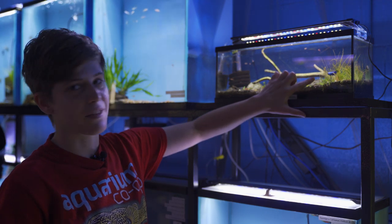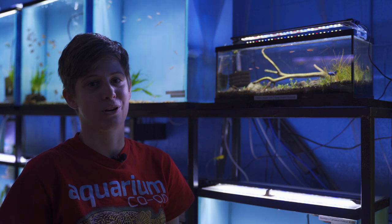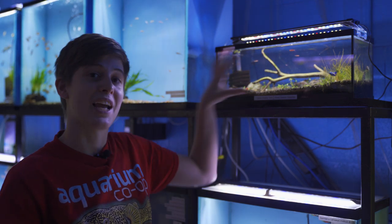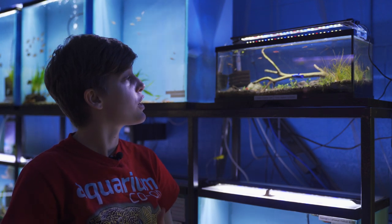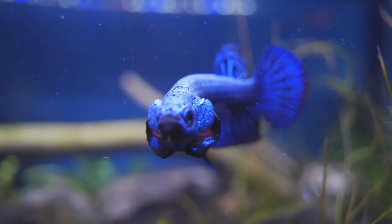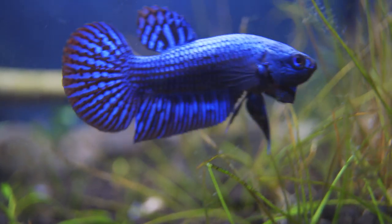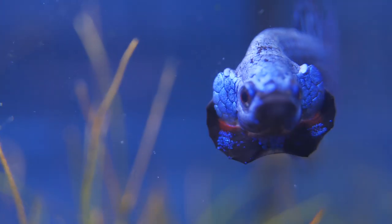I'm really excited to tell you about this alien betta that we have in. I was really excited when Robert told me he was ordering him. I was even more excited when I saw that he put him in this little three gallon display, which means I get to see him pretty much every day. He is such a cool looking fish. It's called an alien betta because they have a full mask — scales on the top of his head all the way to his nose, and also on his cheek. He's really, really pretty.